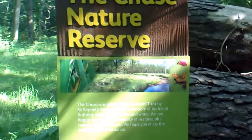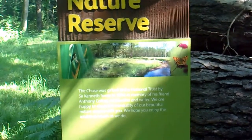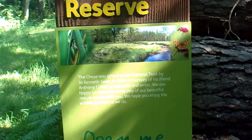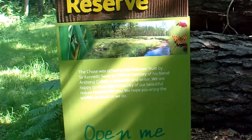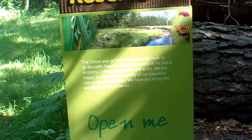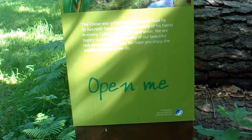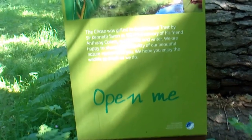The Chase Nature Reserve. The Chase was gifted to the National Trust by Sir Kenneth Swan in 1944 in memory of his friend Anthony Collett, a naturalist and writer. 'We are happy to share the tranquility of our beautiful nature reserve with you and we hope you enjoy the wildlife as much as we do.' Conservation grazing — cattle free roaming on this site — the National Trust.